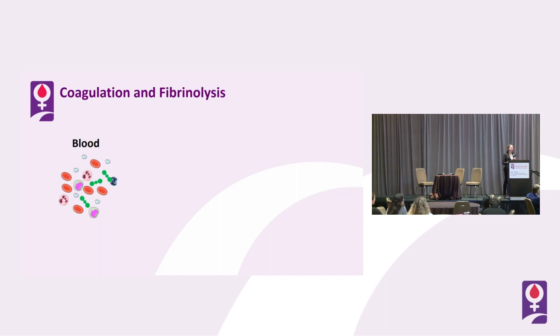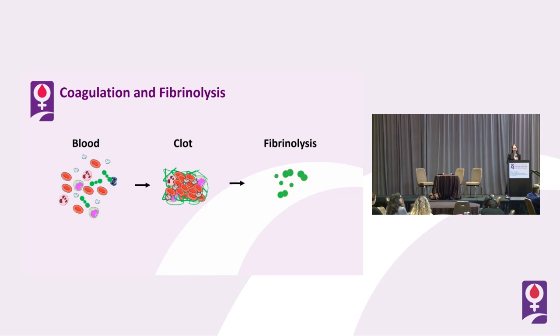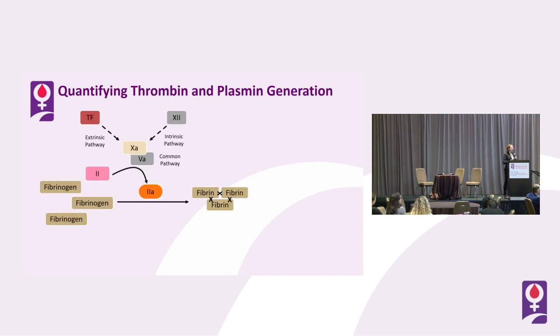We've spent a lot of time in my lab trying to understand the conversion of soluble blood components to clot formation. As Nigel just really nicely covered, the process by which that clot breaks down via fibrinolytic pathways has been far less understood, and there are many more gaps in that process. That's really caught our attention in recent years, and that's what we've turned a lot of our attention to.